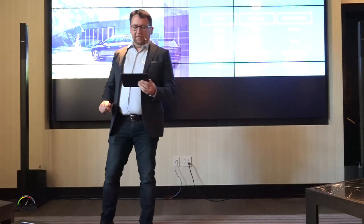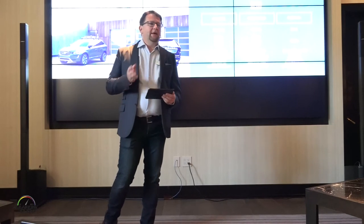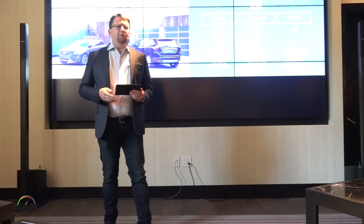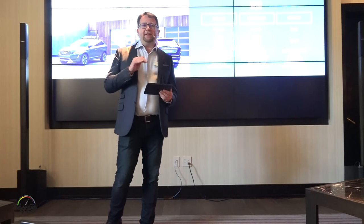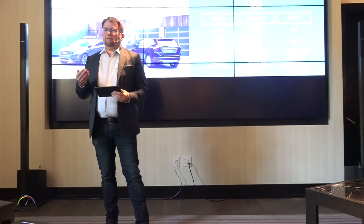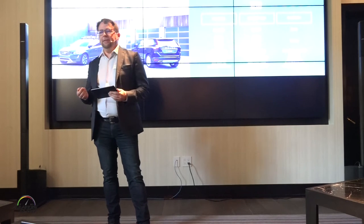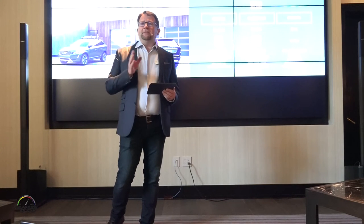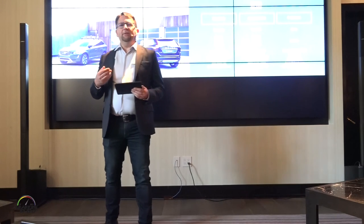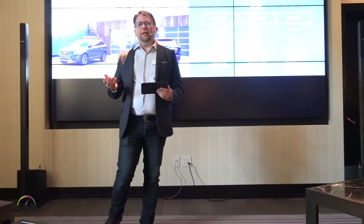Moving on to the XC60, we have the Dynamic, Inscription, and R Design — very similar to the execution we utilize on the S60 range. The Dynamic and Inscription are priced at the same MSRP. What we've done is increased the content of the cars, providing things customers have wanted, such as blind spot information system and rear park assist camera — all standard on the vehicle. It really comes down to a choice of execution: the Dynamic is a little more sporty and expressive, while the Inscription is more focused on luxury appointments such as wood inlay in the interior.